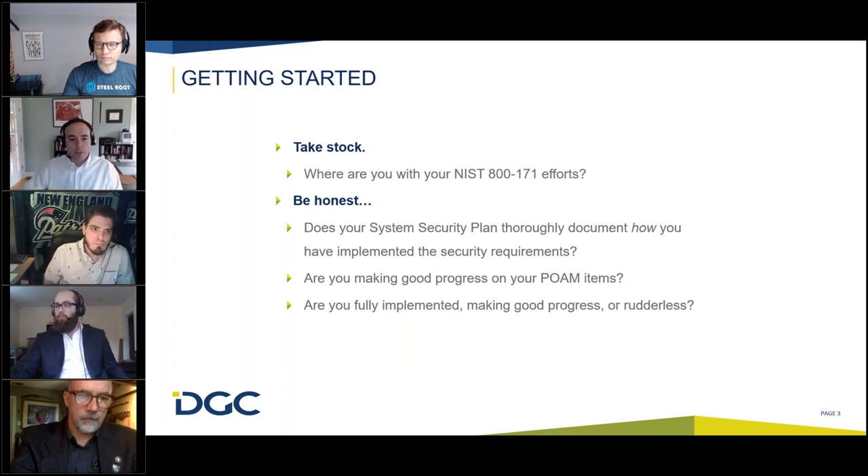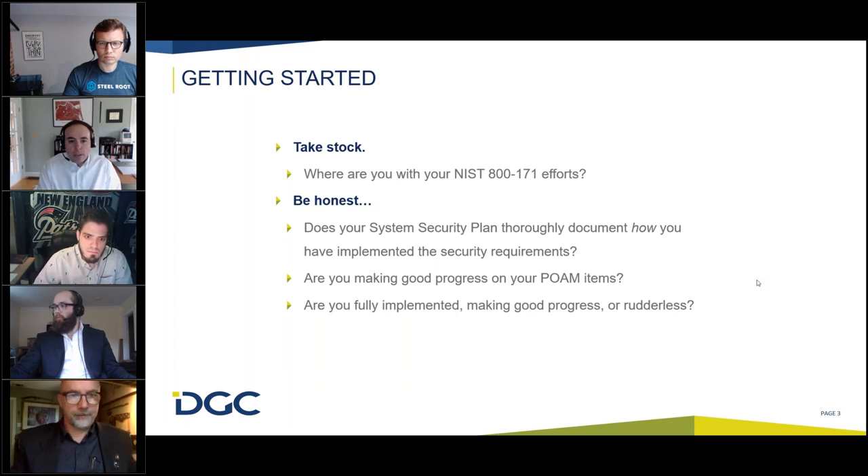It's not just 'yes, we've implemented it' — it's how did you do it, what are the specifics? And likewise for the POAM: do you have one? You should. Are you making good progress on implementing the gaps that you have? Are you tracking them? Have you established milestones for each of them? Are you working through those, or did you just do a cursory exercise when you first saw the DFARS 7012 clause? It's having an honest conversation with yourself that you are making good progress — are you adrift and rudderless, or are you making good progress and achieving full implementation?